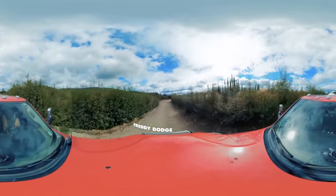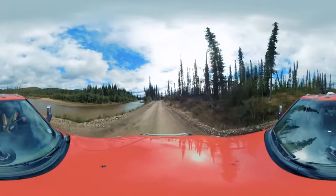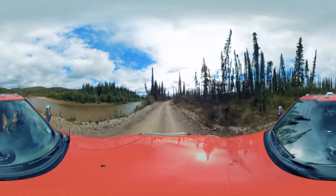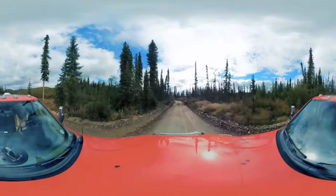I'm Freddie Dodge, and right now we're headed to the Hoffman Lane on McKinnon Creek. We're just going to roll into camp here. Hopefully the plant's running — we'll see what's going on.